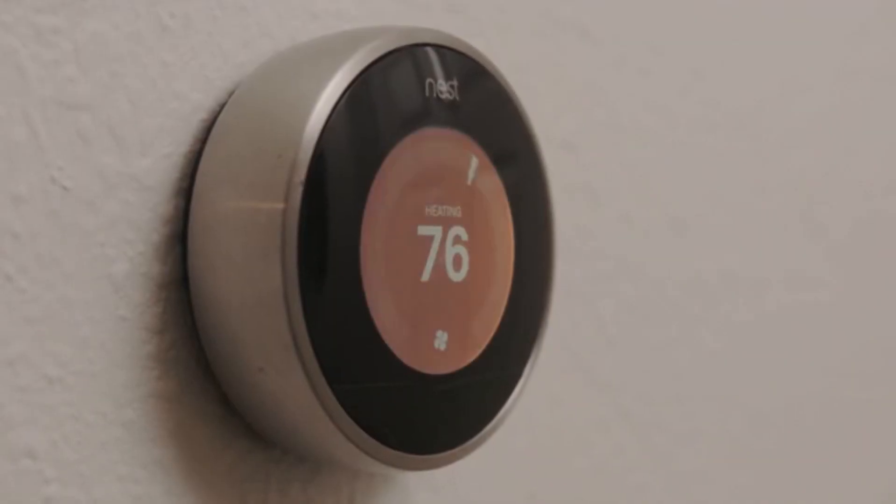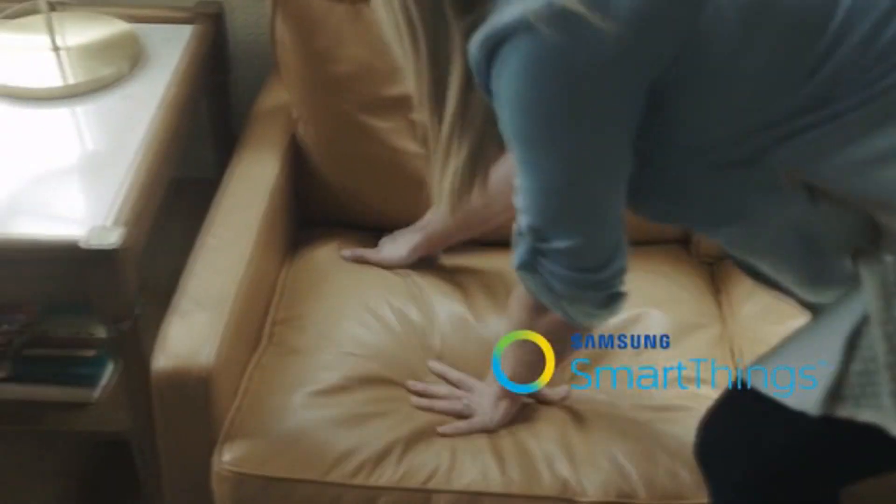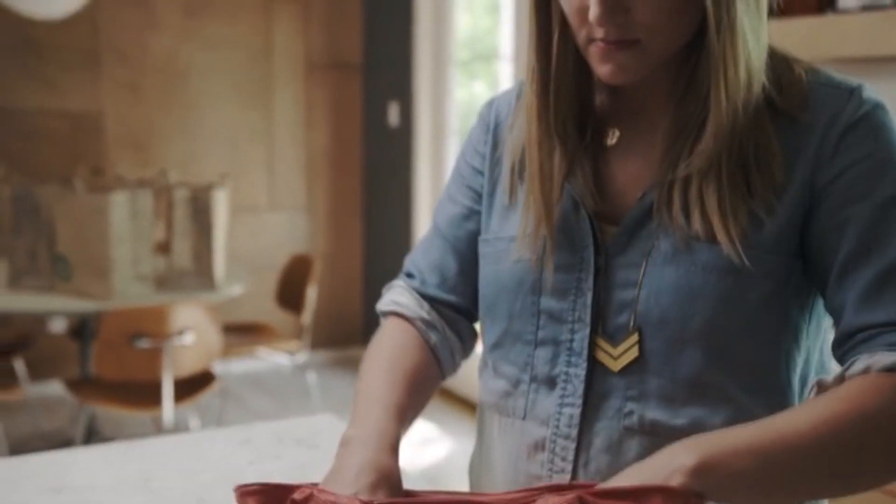The number of devices and software that Knocky interacts with is rapidly growing every day. It currently includes Nest, Philips Hue, Lifx, SmartThings, IFTTT, and more. But even if you're new to the smart technology world, you can still use Knocky for simple functions around your home.